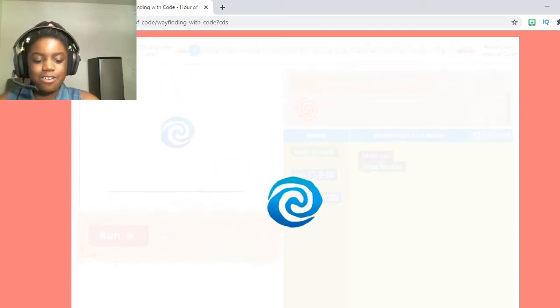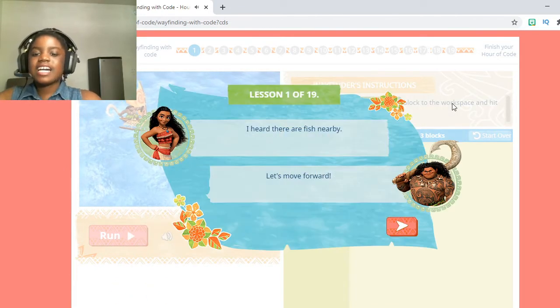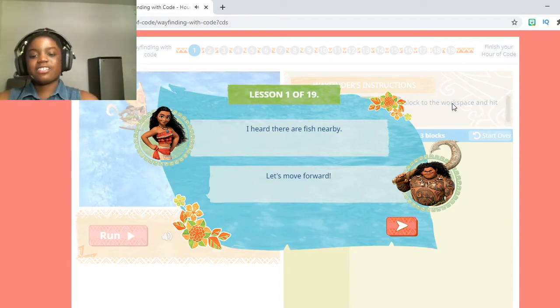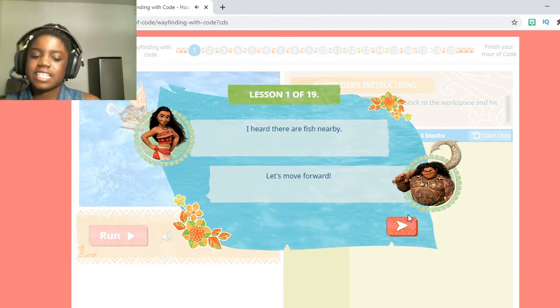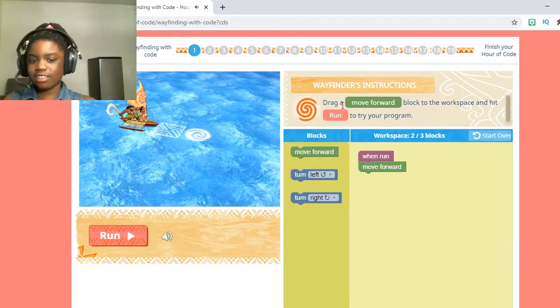Now that it's done loading, as you can see, there is a video in front of you. Remember, you guys have to watch this video. Then you're going to click X and come to the website. So once you're done watching the video, just click X and you get to read this. Let's read it together: Lesson number 1 of 19 — 'I heard there are fish nearby. Let's move forward.' So now you see the Wayfinder's instructions — let's follow those.